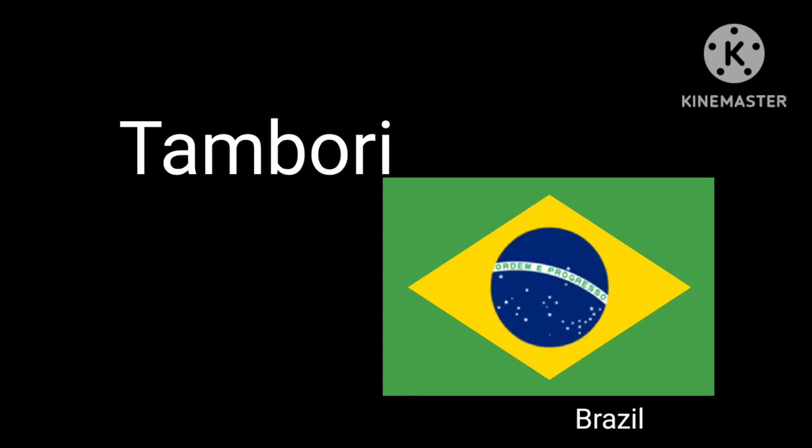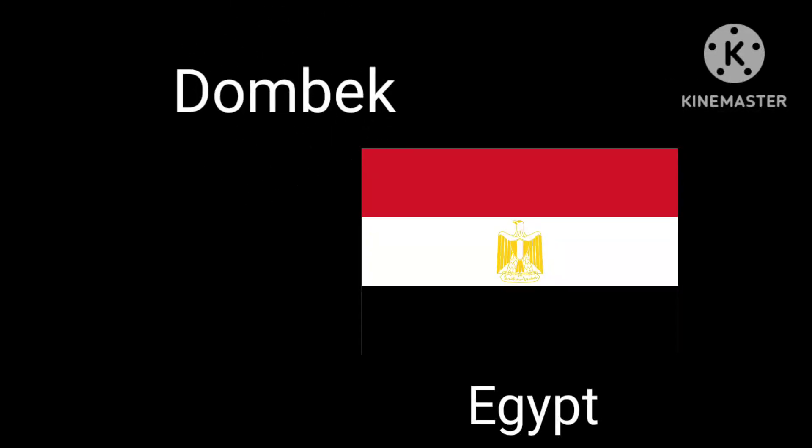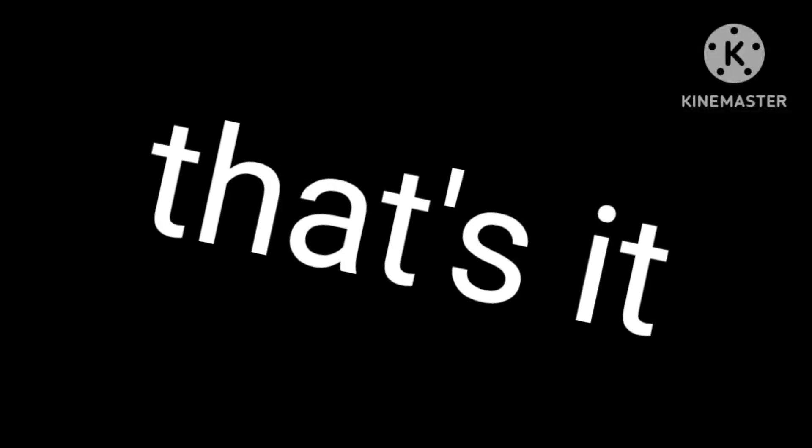Awesome, wow! Next is the maracas from Venezuela, Colombia, and Uzbekistan — it's like you're shaking your hands. Next up is the doumbek from Egypt. Why, this is a musical beat! And that's it.